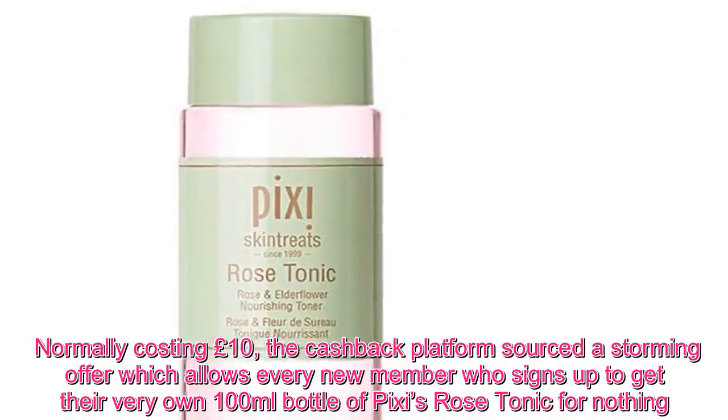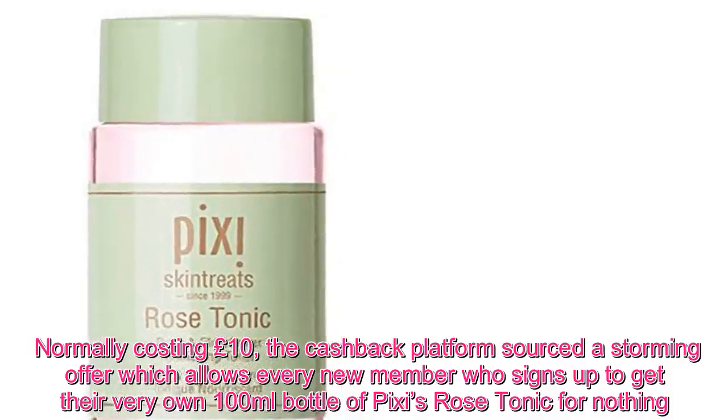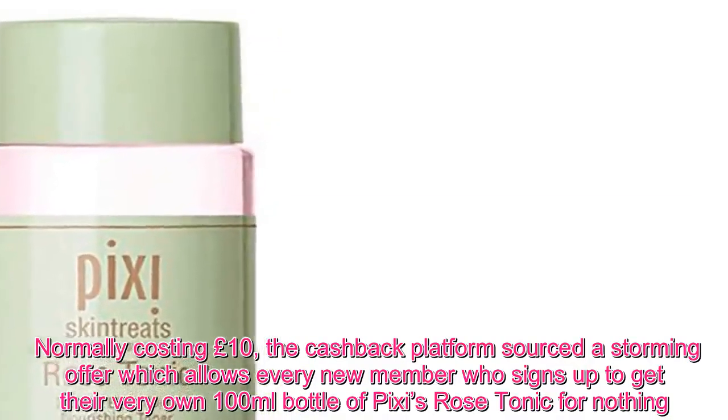Normally costing £10, the cashback platform sourced a storming offer which allows every new member who signs up to get their very own 100ml bottle of Pixie's Rose Tonic for nothing.